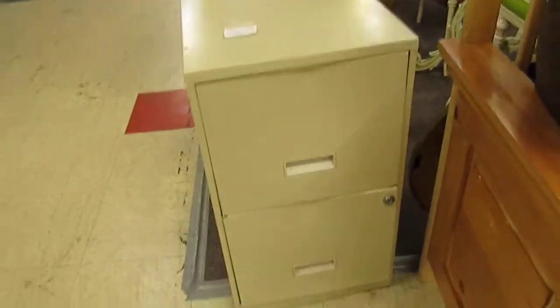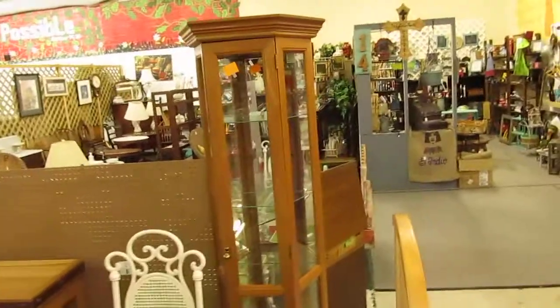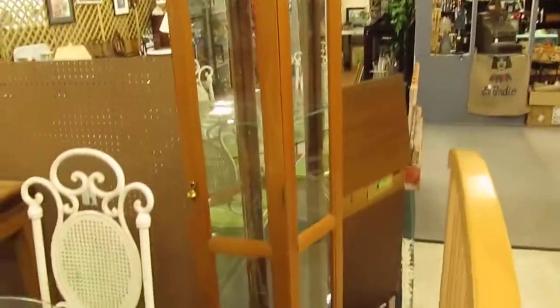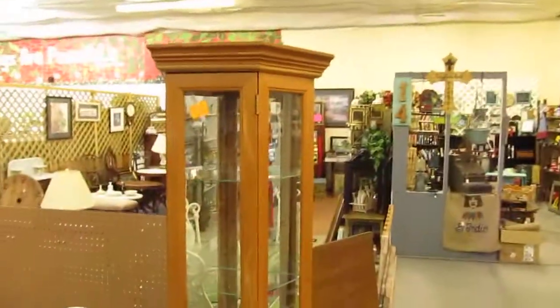I have this little two-door metal filing cabinet for just $20. The table and four chairs here is sold, but I do have the curio cabinet there. It has four glass shelves, mirrored back, got $69.95 on that.